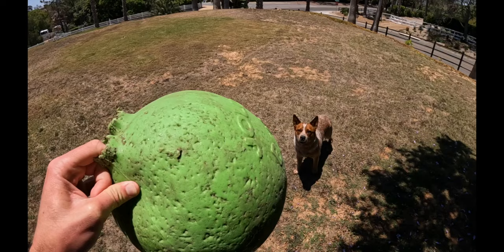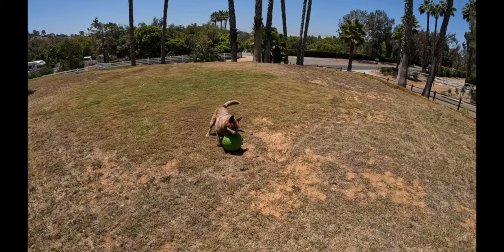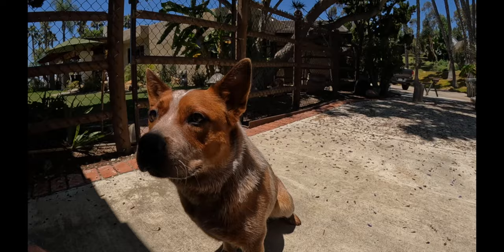When he was younger he used to push it around and herd it, and it was always great mental stimulation and physical too. Now he just thrashes it. But number one, especially for herding breeds, check out a herding ball.